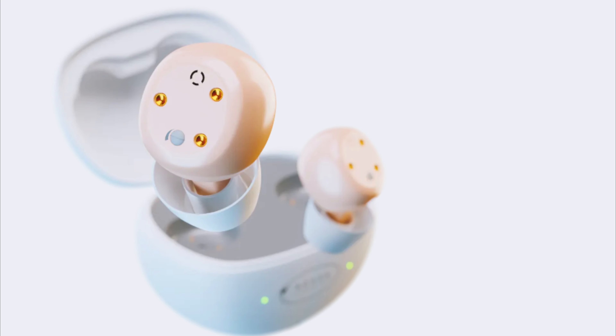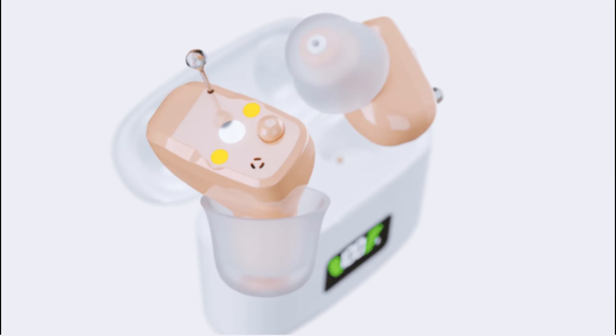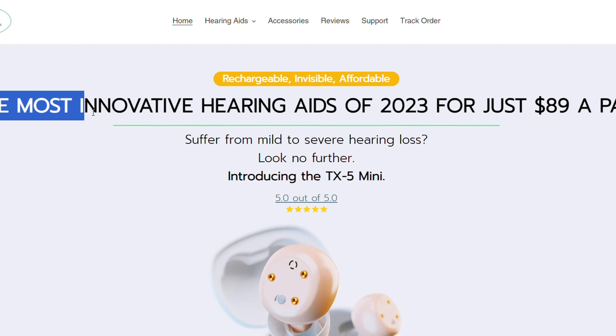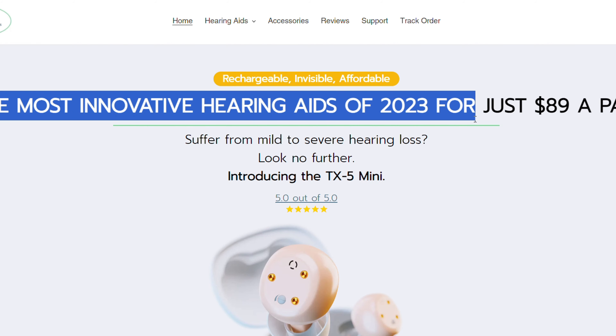Welcome back, Digital Detectives. I am going to review a website that sells hearing aids and show you some products that I think are good for your hearing. The website is bossahearing.com.